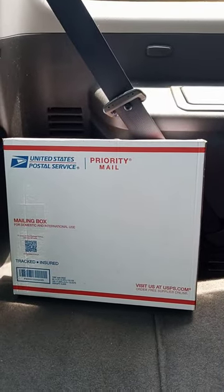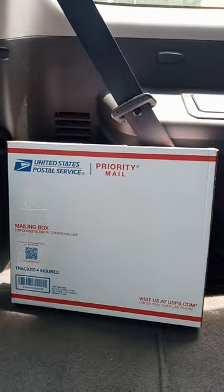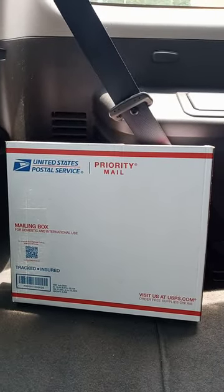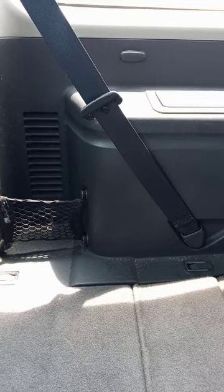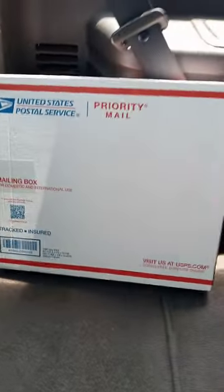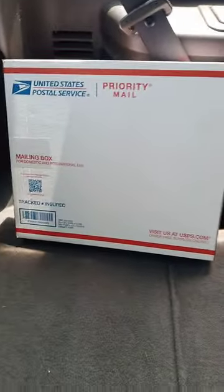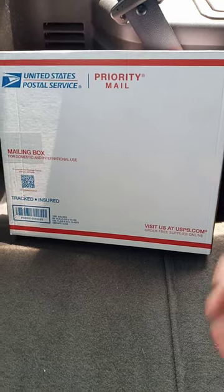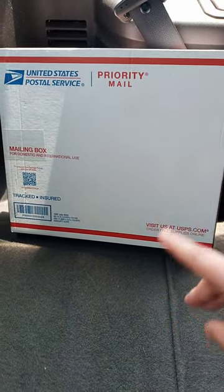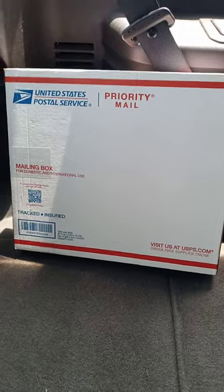Hey guys, I'm back with another video. I just woke up like 10 minutes ago. This is from Ringside Collectibles — I told you guys about this, I ordered it like two weeks ago. I didn't expect it to be here today because from the video I uploaded this morning, I thought it wouldn't be here till like the end of May. It said arriving until late May, so they just gave it to me early.